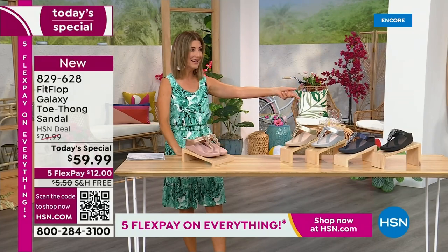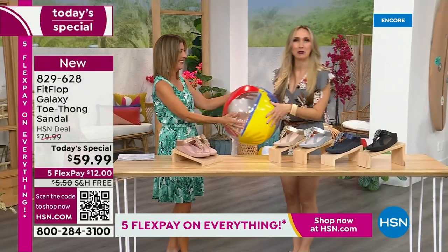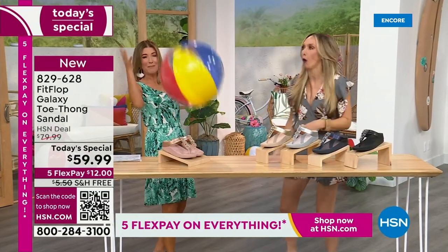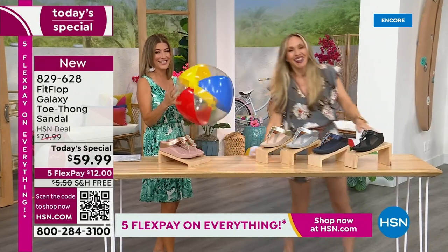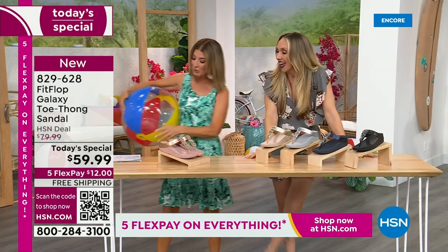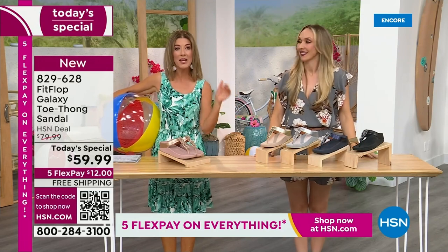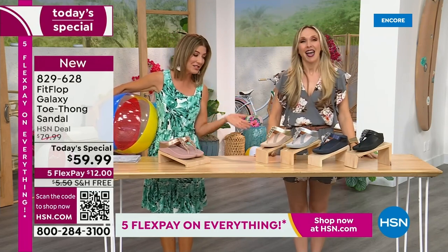We also have Randy Harvey. Hey. Are you going to kick a beach ball with me? Well, I think you dropped this, so I thought I would bring it back. It's our Summer Host Faves here at HSN. We are having a lot of fun. We're going to talk about the sizing real quick, because you do not want to miss a Fit Flop day here at HSN.